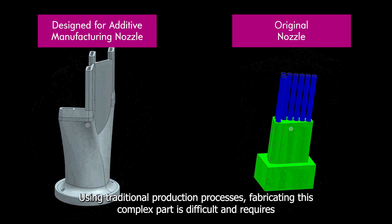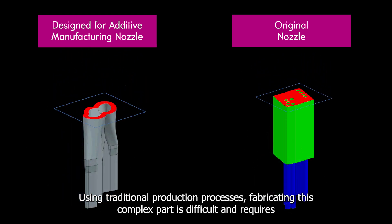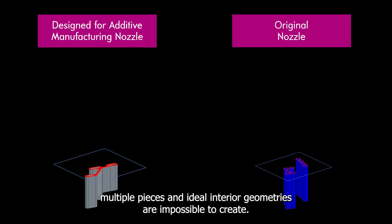Using traditional production processes, fabricating this complex part is difficult and requires multiple pieces, and ideal interior geometries are impossible to create.